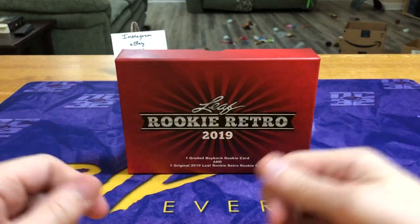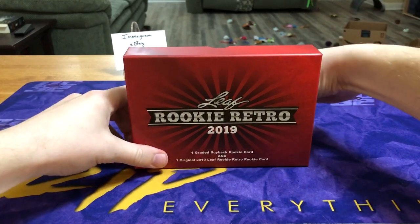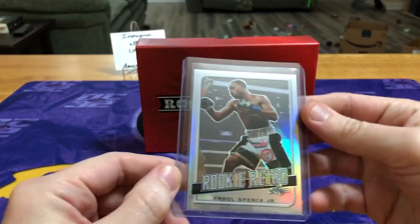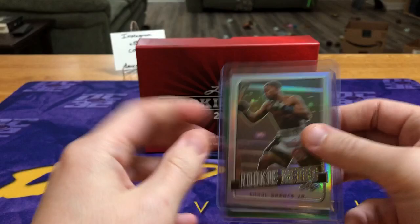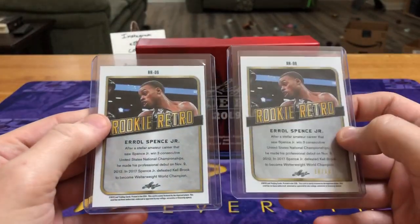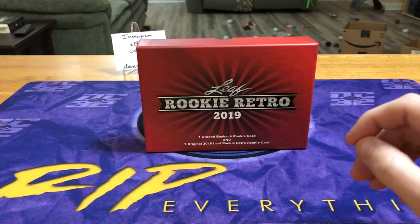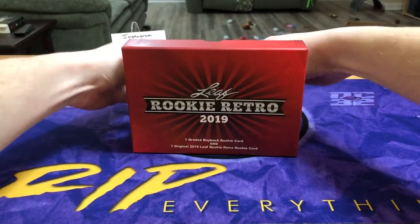With cases I've done before, you only get back about half the dollar value, but from what I've seen from this product I've gotten some pretty good value. Here's our Leaf card — and there's actually another Earl Spence. I'll learn how to say it one of these days. The green was a 10; this one is not numbered.